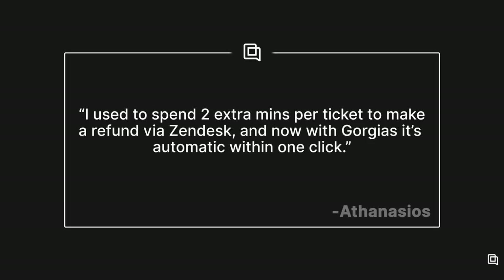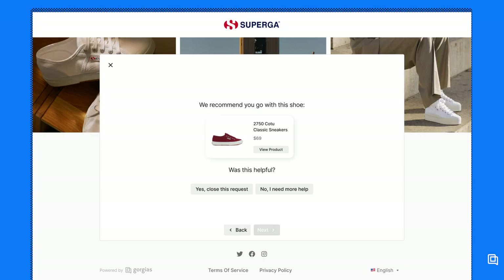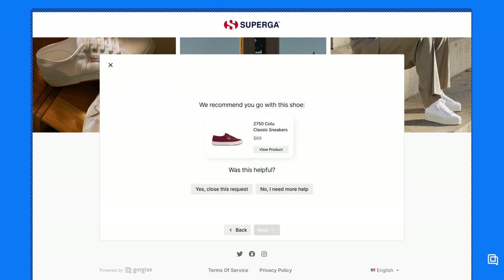As one Gorgias user said, 'I used to spend two extra minutes per ticket to make a refund via Zendesk. And now, with Gorgias, it's automatic within one click.' Gorgias also has Shopify features to help your customer service team drive sales, like the ability to generate unique discount codes within Gorgias, or look up and send visually engaging links to products in your store without having to switch tabs and copy, paste, or send customers a raw URL. Customer service teams who choose Gorgias over Zendesk often say the fast, powerful order management is a main factor because it saves them hours per week and helps them generate more revenue.